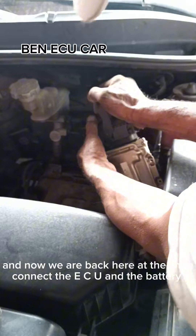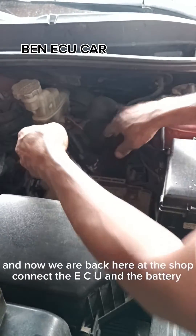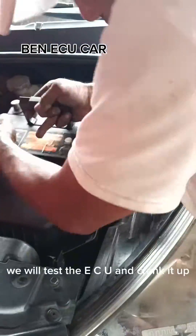And now we are back here at the shop. We connect the ECU and the battery. We will test the ECU and crank it up.